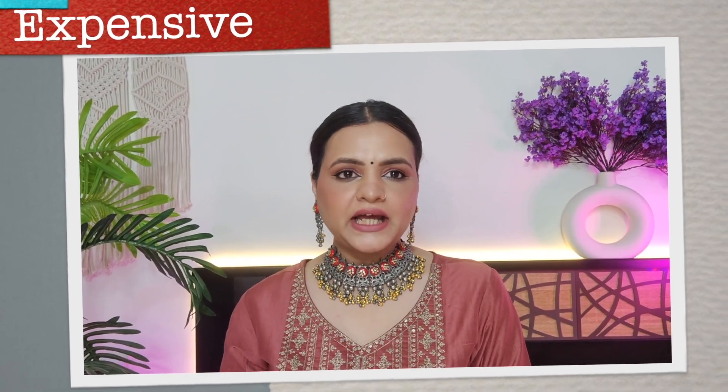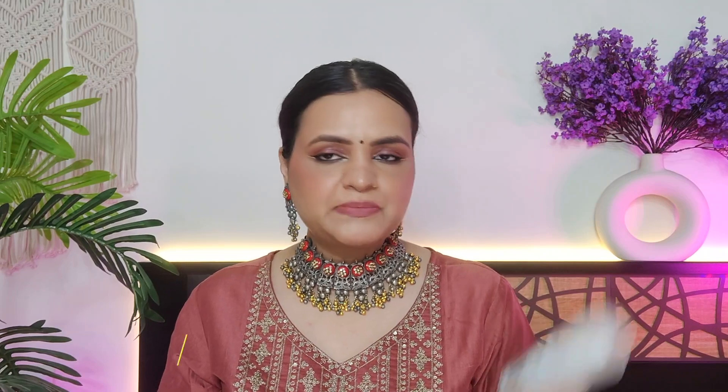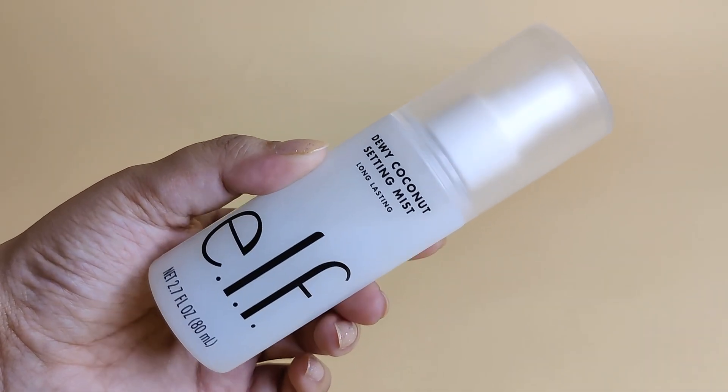The next category is setting spray. I'm going to talk about hydrating setting sprays because in winter you need hydration. For the expensive option, I use ELF's Dewy Coconut Setting Mist. It helps your face stay hydrated — if you feel like you've lost your moisturizer, it can fill that in. It sets your makeup and keeps it dewy, but not too dewy. The coconut fragrance is subtle and fades away quickly.